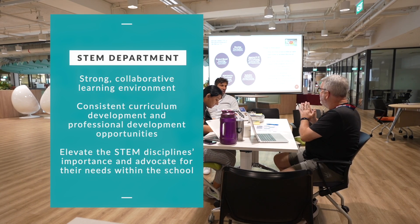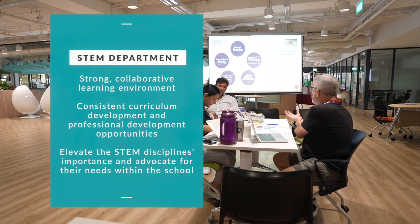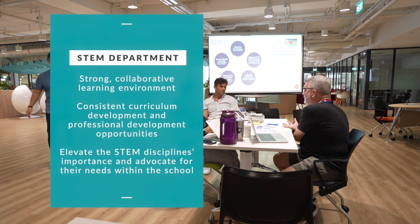However, it was also important to officially create a K-12 STEM department to help foster a strong collaborative learning environment, consistent curriculum development, and professional development opportunities, and ultimately elevate the STEM disciplines' importance and advocate for their needs within the school.